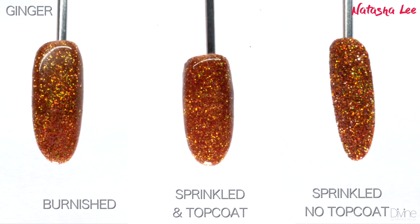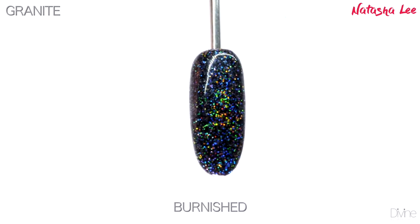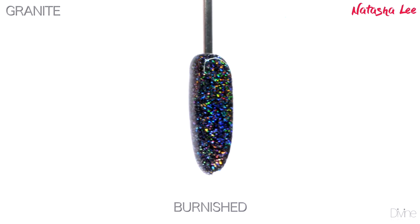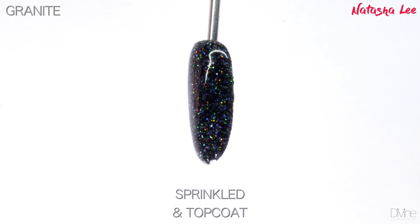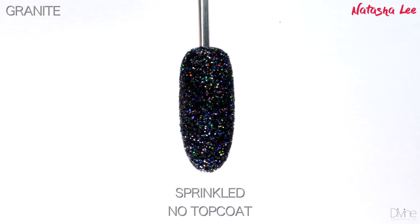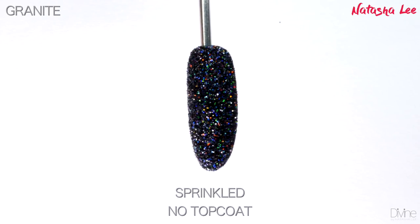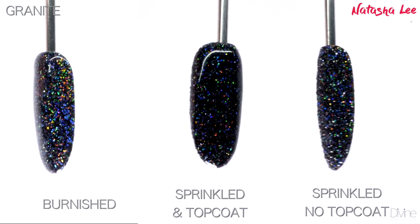Granite is every nail enthusiast's holy grail — yes, it is an amazing black hollow. Look at that burnished look and the colors of the rainbow coming through. This color is absolutely sensational. You can see it looks amazing in all the different methods, but burnished you really see that rainbow spectrum go right across.